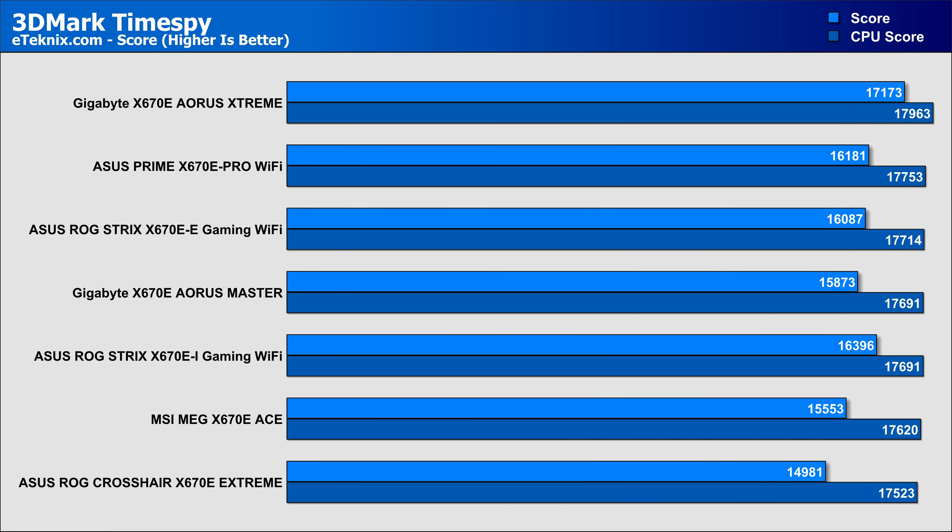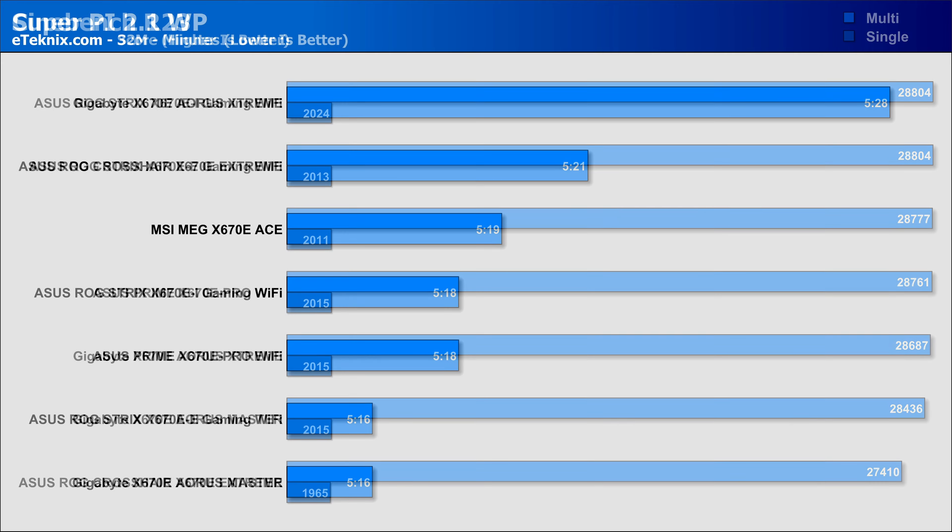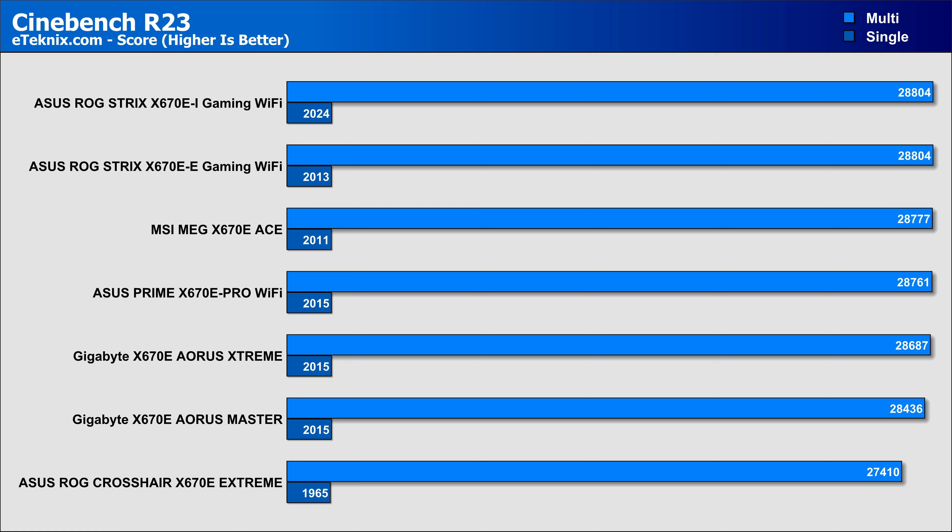In our synthetic tests, all of the boards tested delivered roughly the same performance, which is a good thing as this is more a test for unwanted bottlenecks rather than seeing who comes in first, as the margin is so small between each board. Moving through our testing, we see some variance with the Aorus Master coming in with a decent SuperPi score, though in percentage terms there isn't much in it. This shows our CPU has no bottlenecks and the VRM setup is doing its job. In Cinebench and AIDA64 memory bandwidth and latency tests, the Aorus Master sits somewhere in the middle of the seven total boards tested.